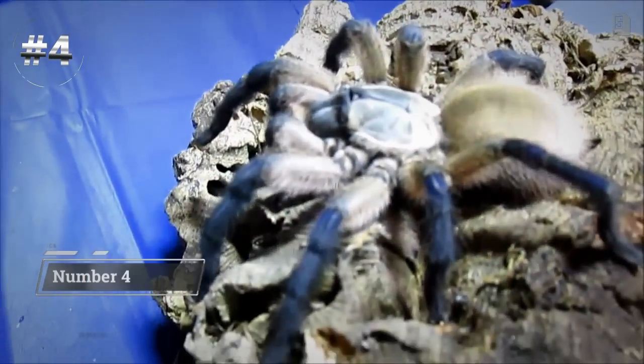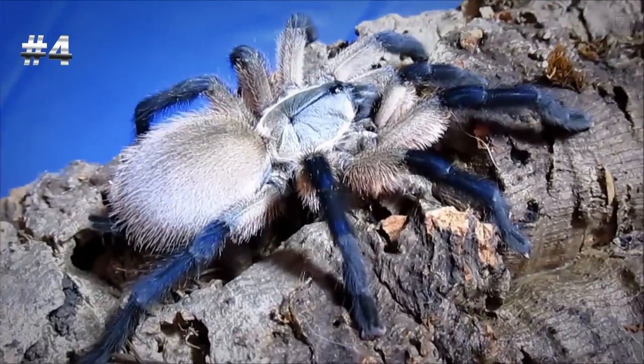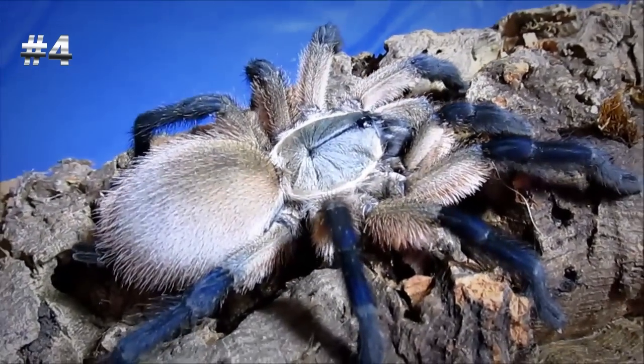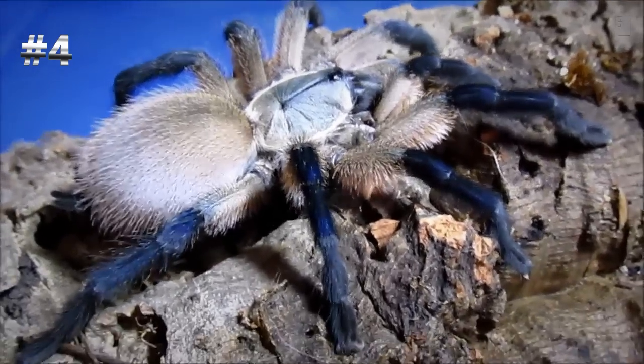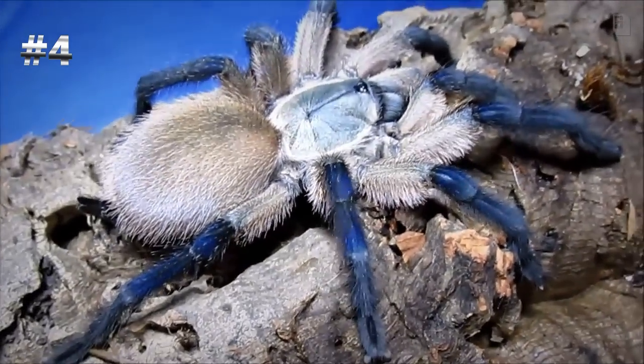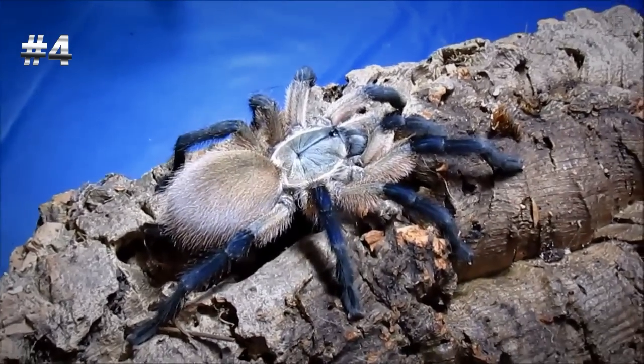Number four is the magnificent Monocentropus balfouri. Fawn is my favorite color in dogs, and buckskin is my favorite color in horses — that really beautiful tawny brown and coal. Balfouri does it one better: instead of a beautiful charcoal gray as it looks under artificial light, it's actually an incredible blue. Monocentropus balfouri, you drive me crazy. You're so beautiful.